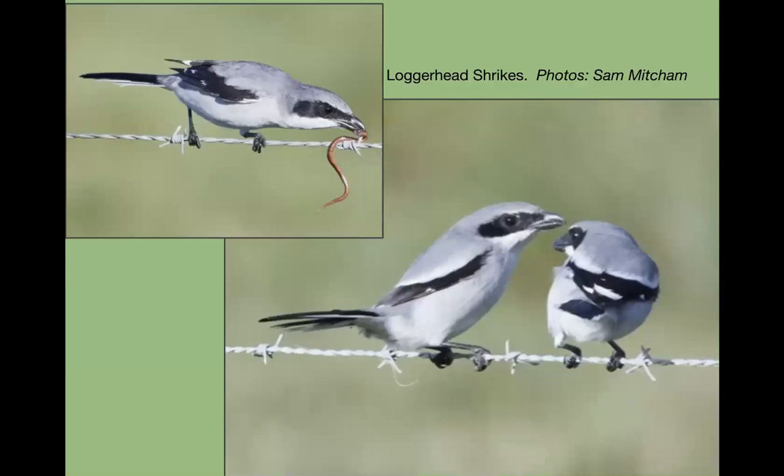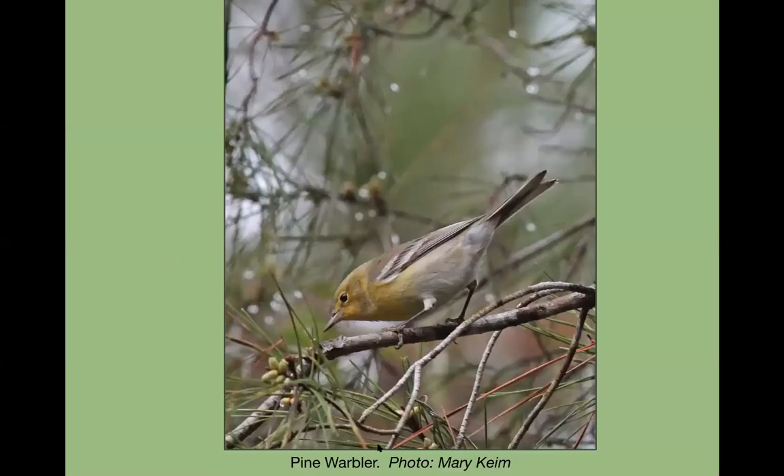The loggerhead shrike — great pictures from Sam. It's small but mighty, called the 'butcher bird' because it will impale its prey on a thorn or barbed wire. They're not as common as they used to be — birders talk about them being more common in the past — but you can still find them. Shauna mentioned there are some loggerhead shrikes near the Lake Apopka entrance.